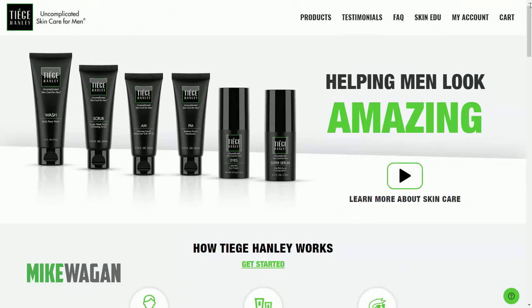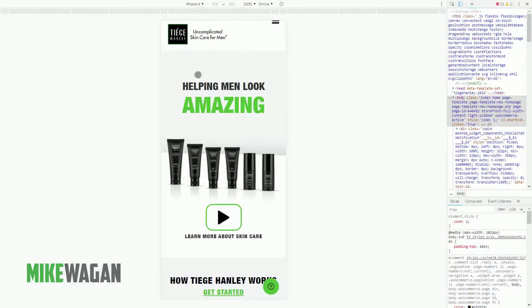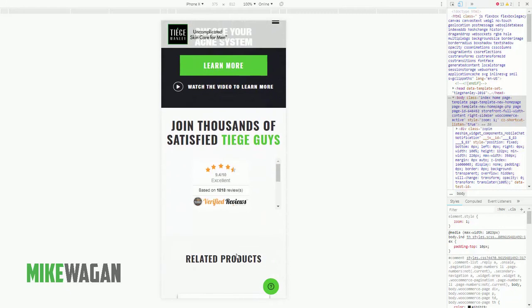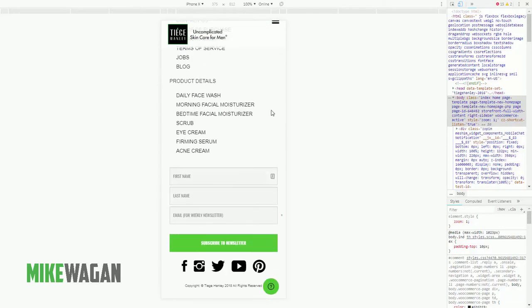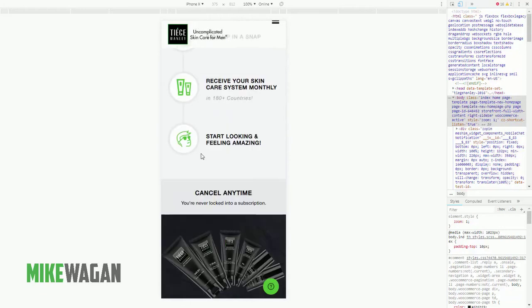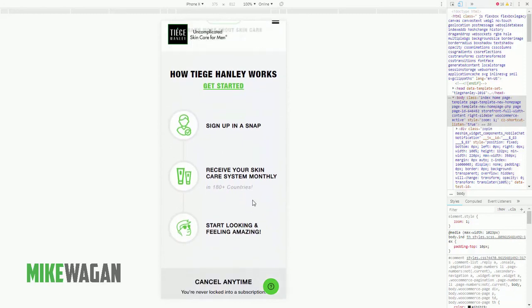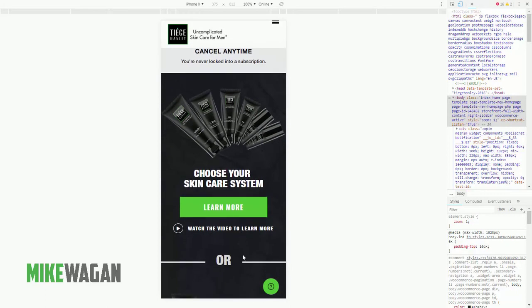One thing I always do is check the website on a mobile view, so let's go to the inspect tool on Google Chrome and choose the iPhone. Overall on the mobile view the homepage looks pretty good. Their initial design had a lot of imagery of men using the product — mainly Aaron of Alpha M — but it looks like they've already removed some of that.